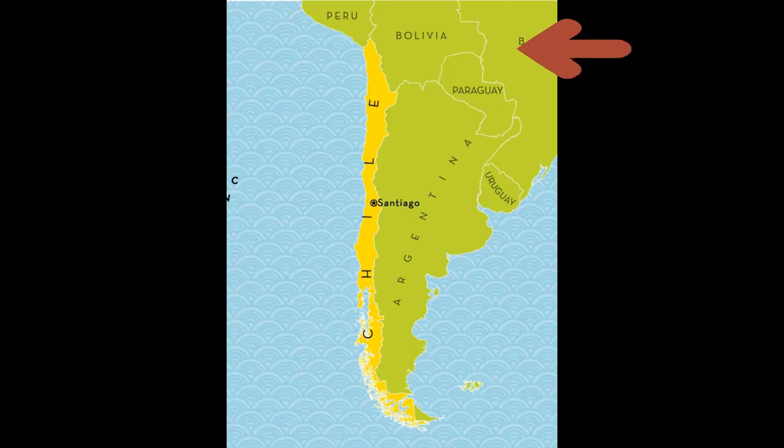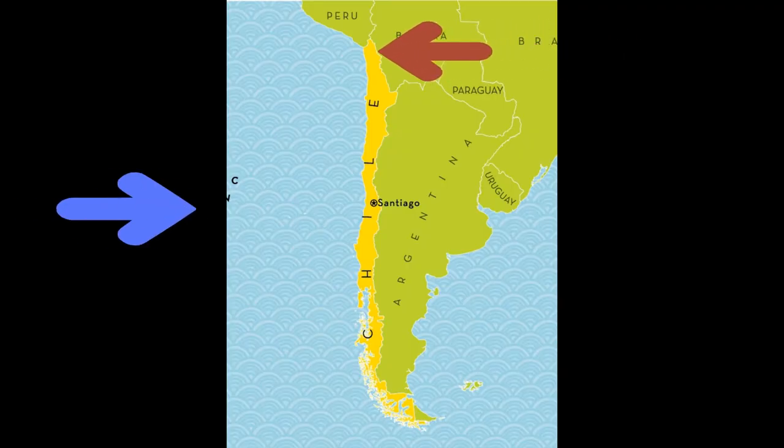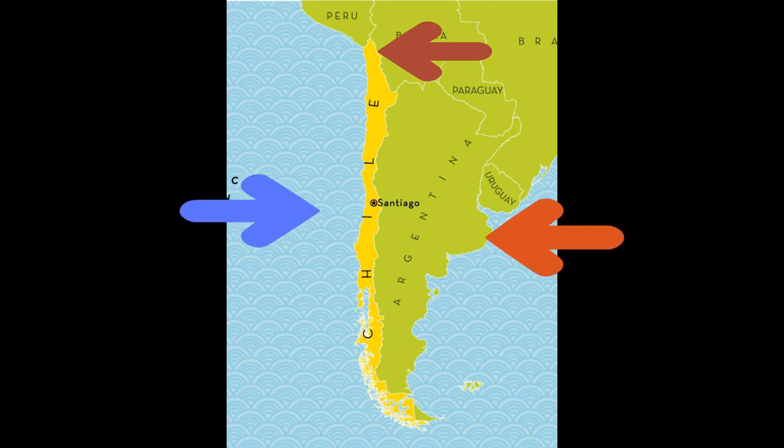Most phylloxera-free vineyards have sandy soils and high winds, which help to deter the root louse. Most Chilean wine has been free of phylloxera due to how Chile is separated from the rest of the world — with the Atacama Desert to the north, the Pacific Ocean to the west, and the Andes Mountains to the east. In Australia, several regions including Tasmania and Western Australia have never had phylloxera, mostly thanks to their Vine Protection Act of 1874.